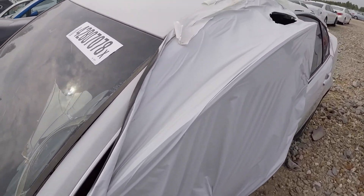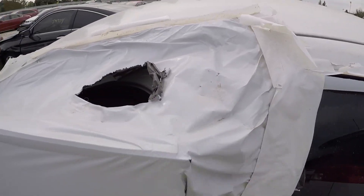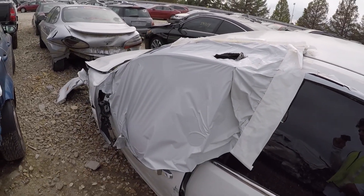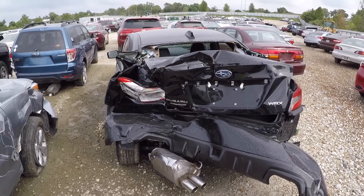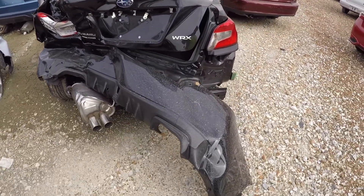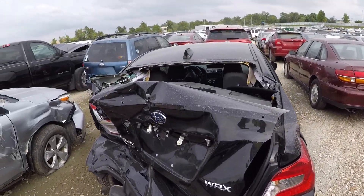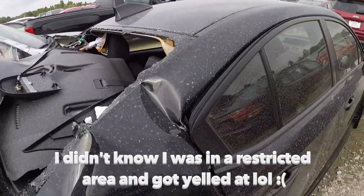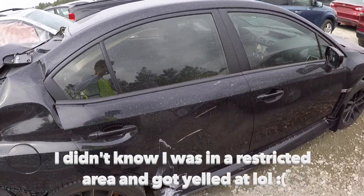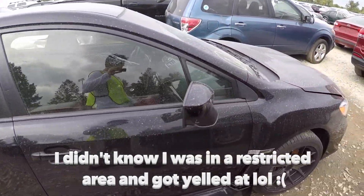I wonder why they have these little bags around the windows — if anybody knows, leave a comment below. There's a WRX that looks like it got torn up. This one probably won't see any repairs. Look at the damage — it's crazy. This is actually my favorite car, the Subaru STI.